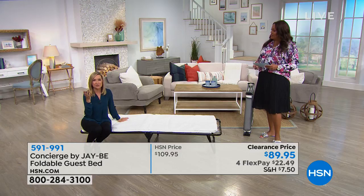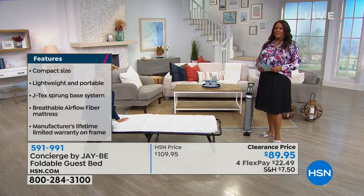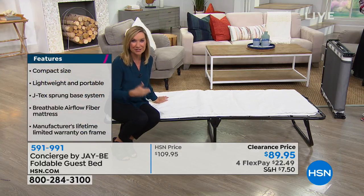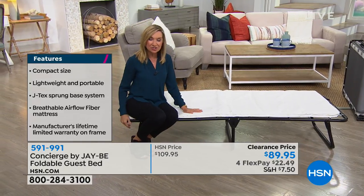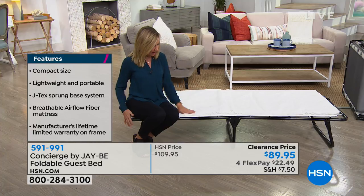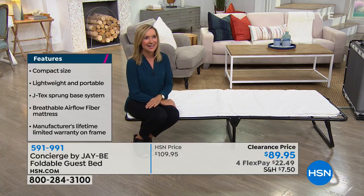Think about the investment. If you're tired of investing in temporary beds over and over because they leak, don't last, or get a rip when you're putting them back in the package — this you're going to have for years and years. I sat down on the corner on purpose because I want you to see it's not going to pop up.